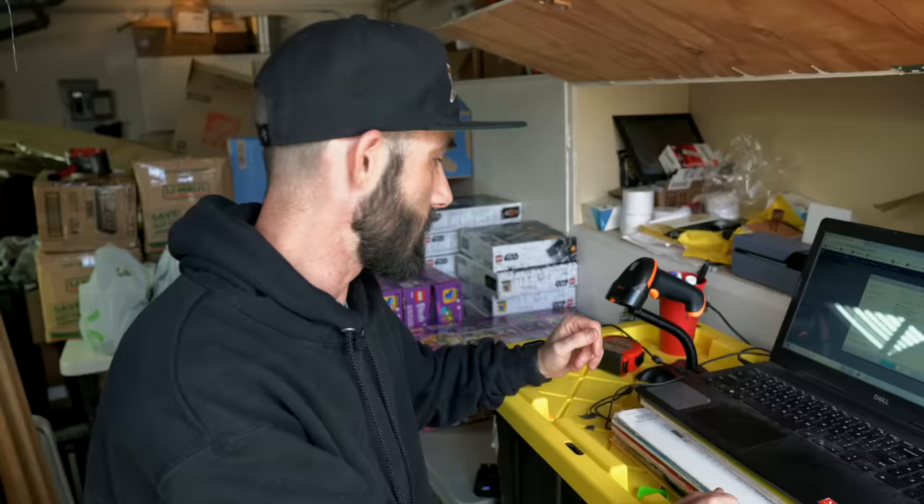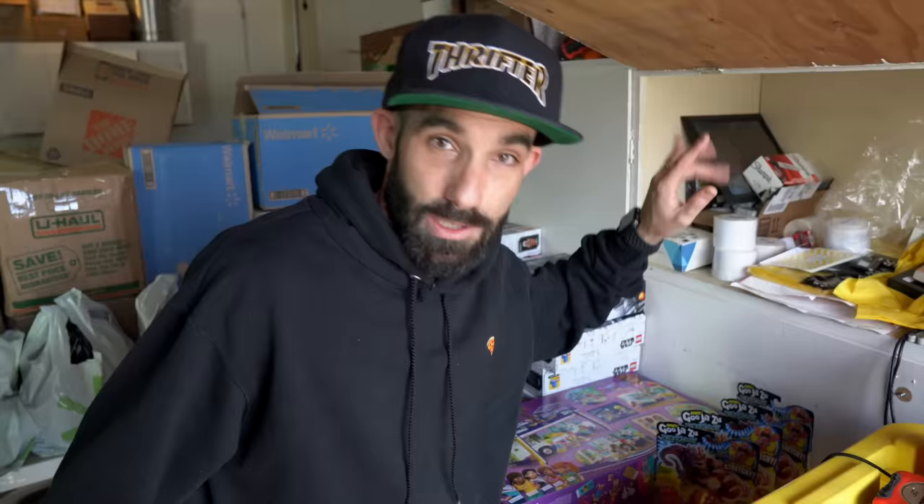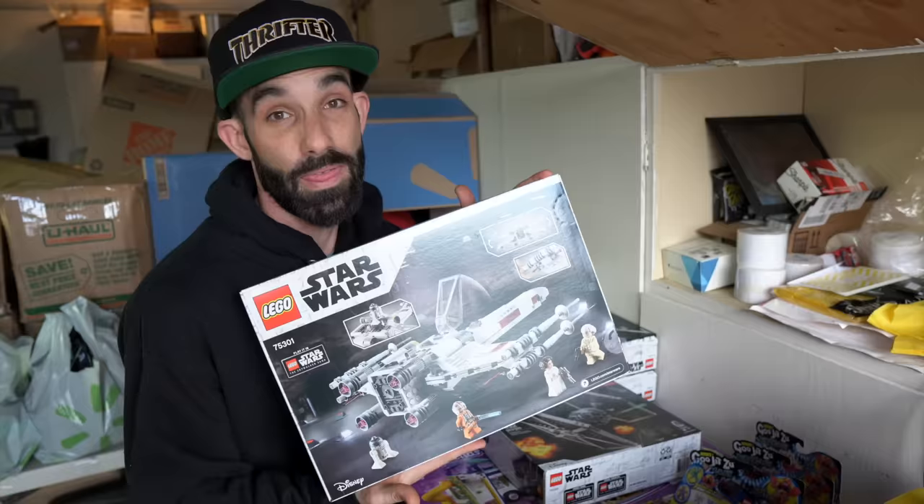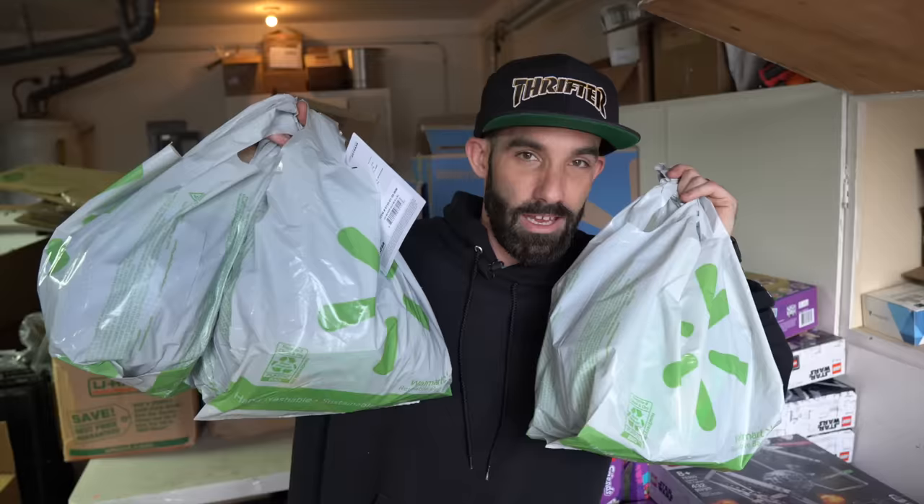This is a very simple, basic garage workstation. I've got a laptop — nothing fancy, eight gigabytes, Windows 10. I've got a USB barcode scanner, it's like a $20 joint, set to continuous scan so I can just put barcodes under it. Over here we've got the products we purchased: the Gujitsu figures, the TIE fighters, the X-wings, the Friendship Bus, and a lot of those football gloves.